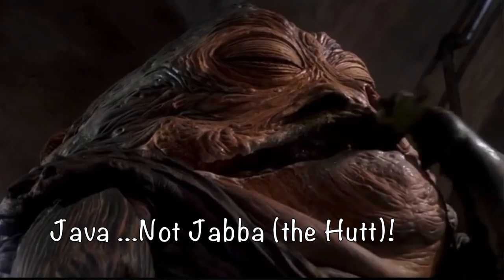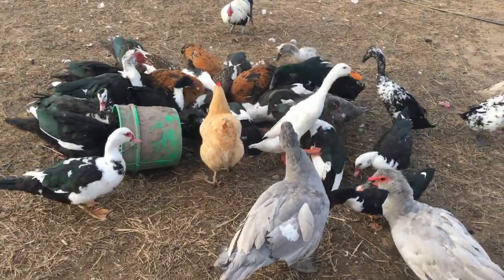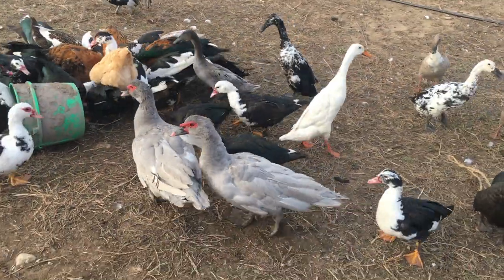These ducks were bred in the East Indies on the Indonesian island of Java to help prevent pesticide use in rice fields. The ducks won't eat the rice while it's growing, but are happy to feast on it once it's picked, ripe, and in a basket.